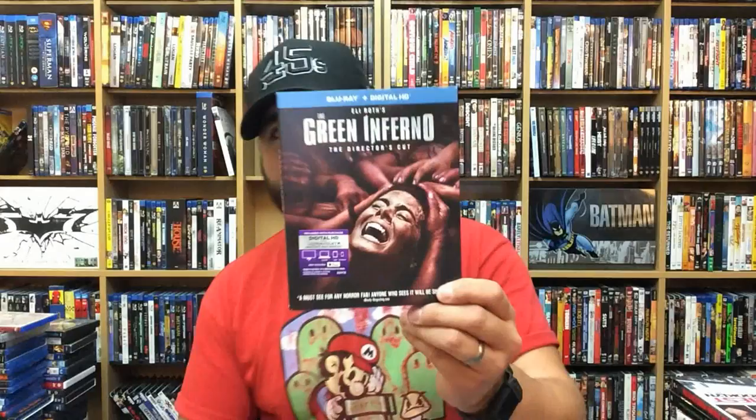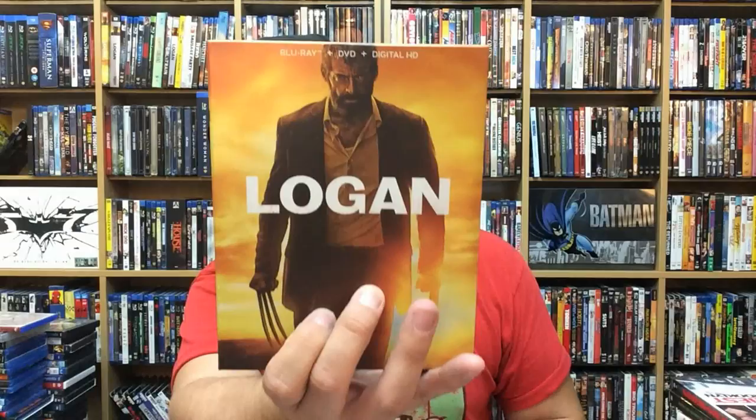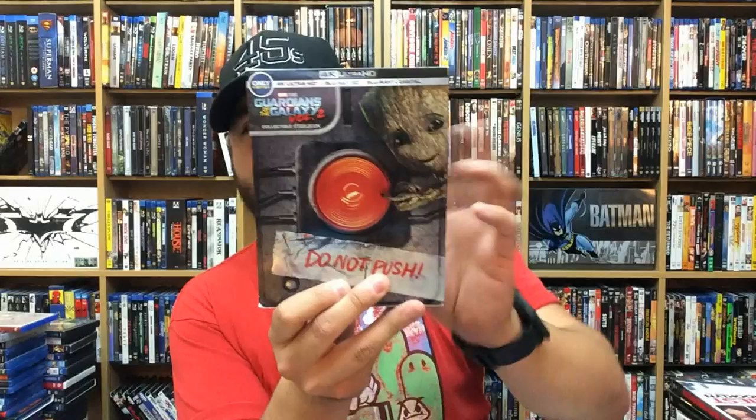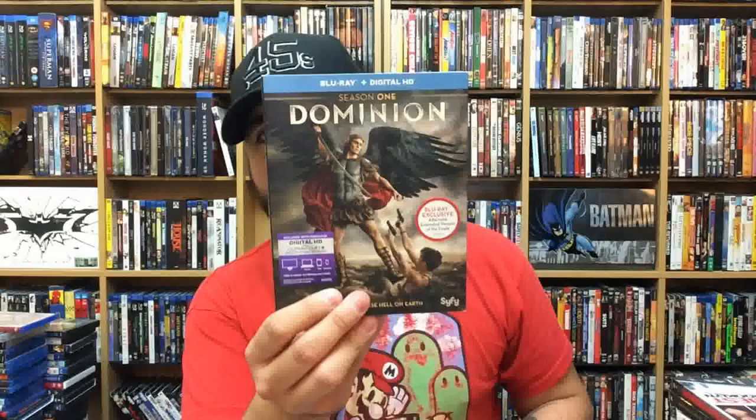The Green Inferno — a wow movie. Slugs. Suicide Squad — standard Blu-ray. Logan — this is a Walmart exclusive. Does have these collector cards inside. 4K, Blu-ray 3D, and Blu-ray copy of Guardians of the Galaxy Vol. 2 — Best Buy exclusive steelbook.